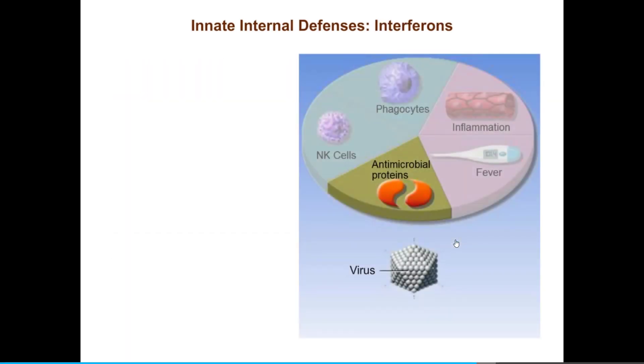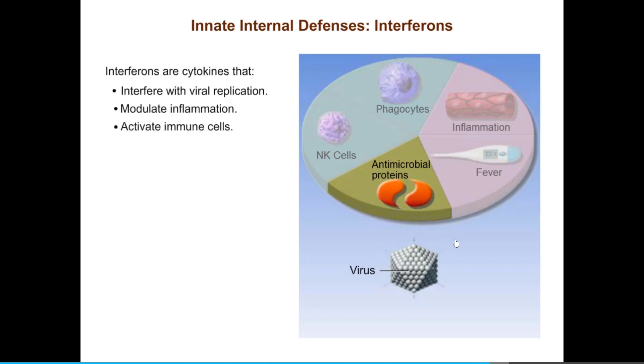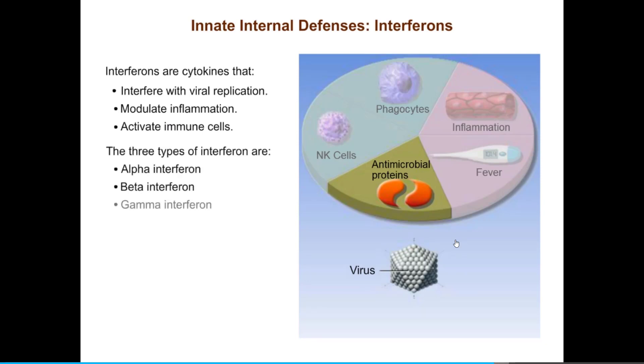The first set of antimicrobial proteins we will consider are the interferons. Interferons are members of a larger group of chemicals called cytokines that modulate the immune system. Interferons interfere with viral replication, modulate inflammation, and activate immune cells. The three types of interferon — alpha, beta, and gamma — are distinct proteins but have common as well as unique functions. Gamma interferons act in a variety of ways to signal other immune and non-immune cells. Here we will learn about the antiviral properties of alpha and beta interferons.